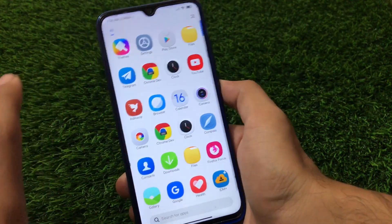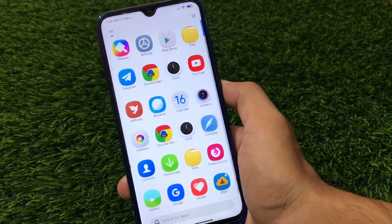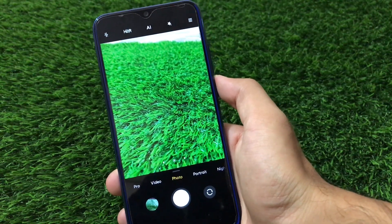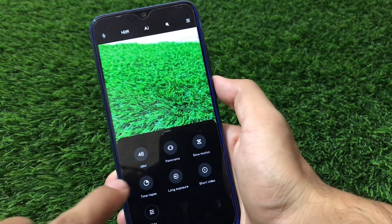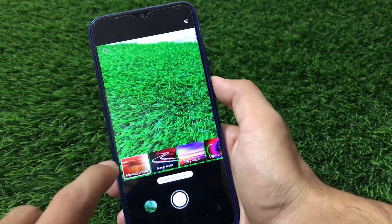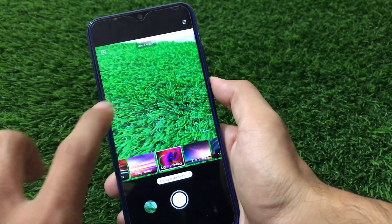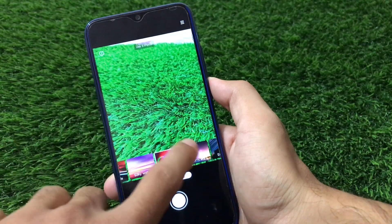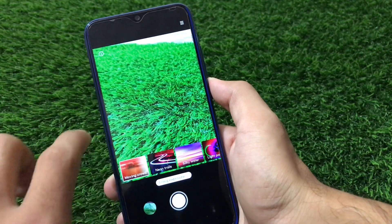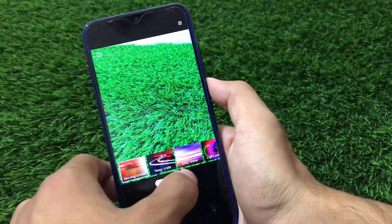Make sure you watch this video till the end - I'm going to share my experiences about this custom ROM. First of all, let me show you the camera, as it has some interesting features. It has the long exposure feature available - moving crowd, neon trails, silky water, and these kind of things are pre-installed. You don't need to use anything extra; six long exposure filters are available, which is a great thing for camera lovers.